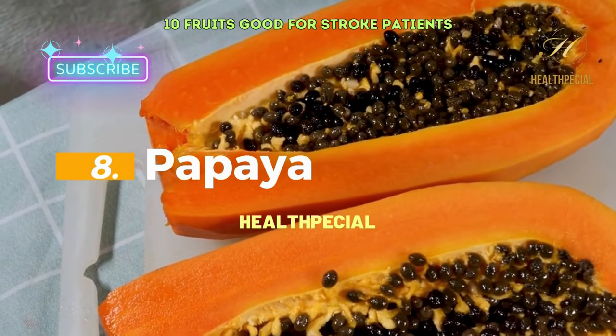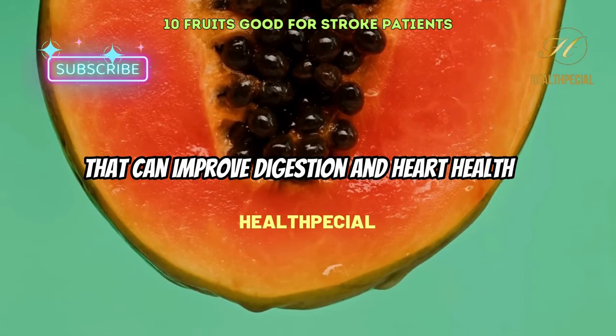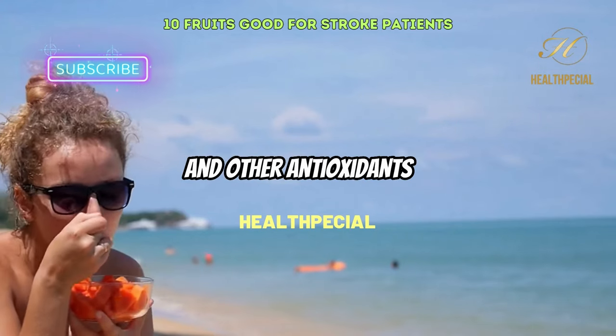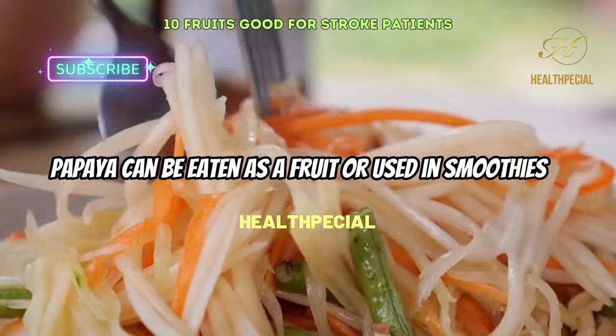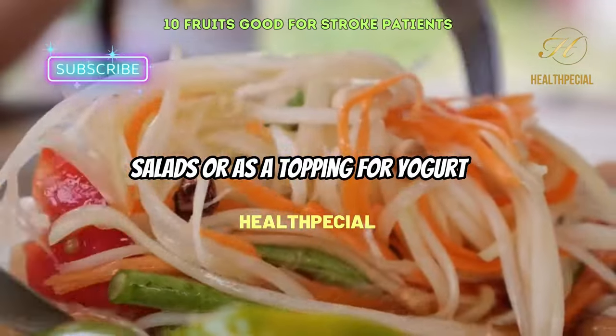8. Papaya. Papaya is high in fiber and contains enzymes that can improve digestion and heart health. It is also a good source of vitamin C and other antioxidants that can protect against oxidative stress. Papaya can be eaten as a fruit or used in smoothies, salads, or as a topping for yogurt.